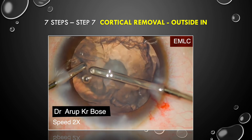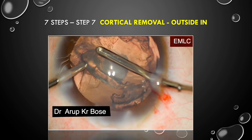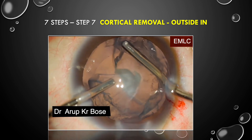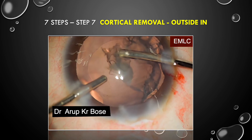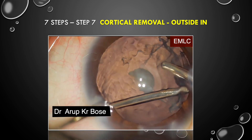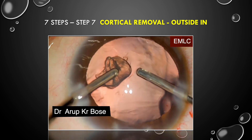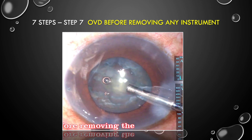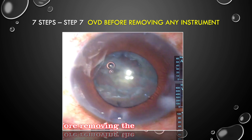Cortical removal has to be done outside-in. The cortex is slowly and gently removed from outside inwards. It is very important not to allow large amounts of fluid to be injected. When reaching the last fragment, inject viscoelastic, free the fragment from the posterior capsule, and then slowly remove it using low infusion pressure and low vacuum.